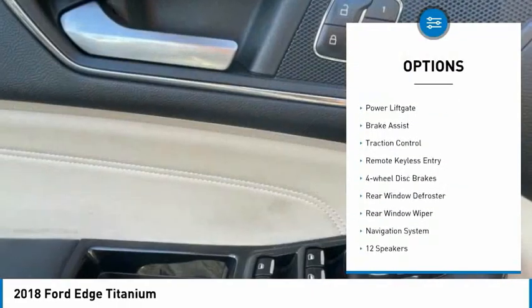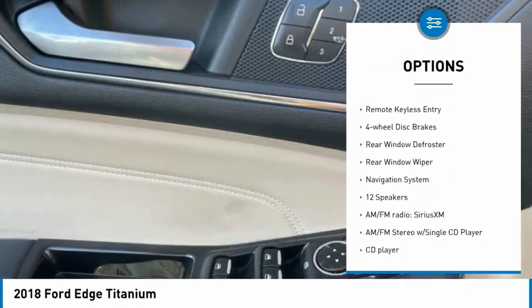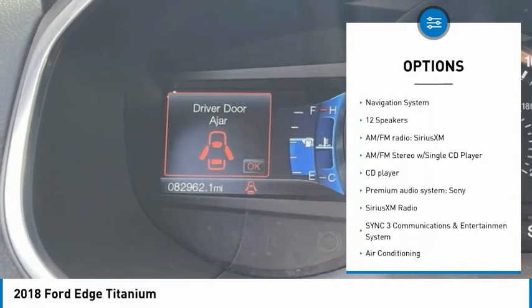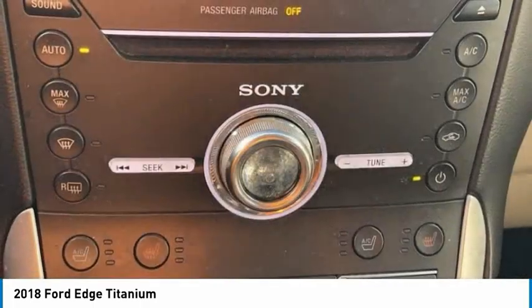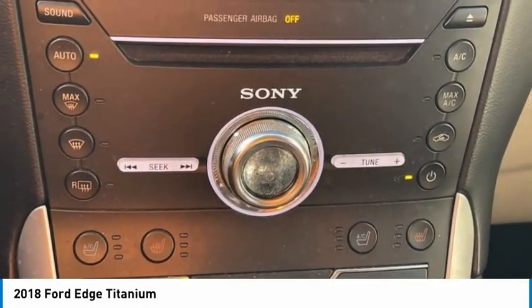Electronic stability control, alloy wheels, power lift gate, brake assist, traction control, remote keyless entry, four-wheel disc brakes, rear window defroster, rear window wiper, navigation system.